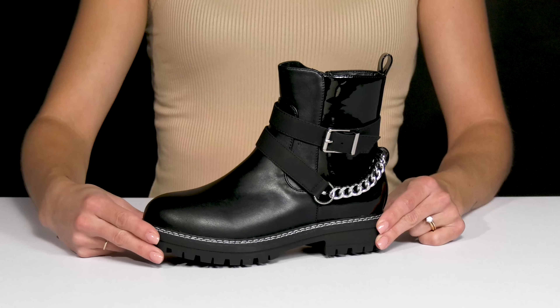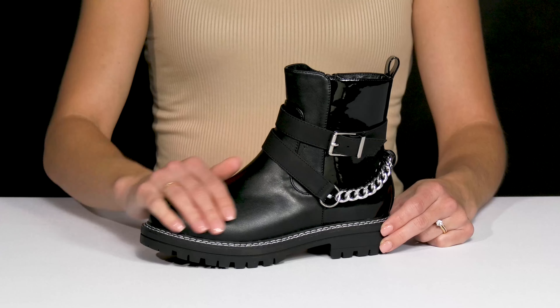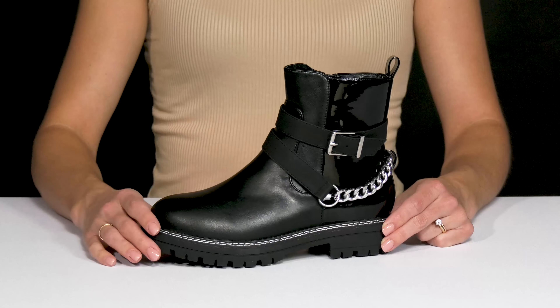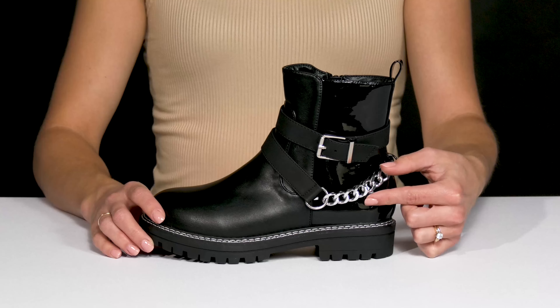Your little one can show off their edgy vibe rocking these sweet boots from Mia Kids. These feature a faux leather upper with a round toe silhouette and reinforced stitching around the midsole. I love the edgy vibe with the two straps on the side — one has a little buckle and the other is a cute chain.